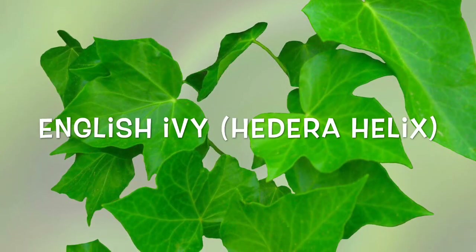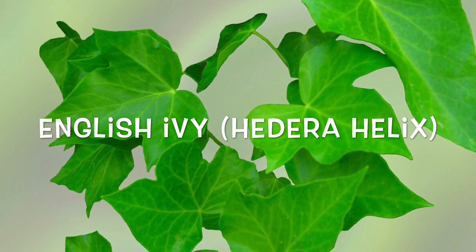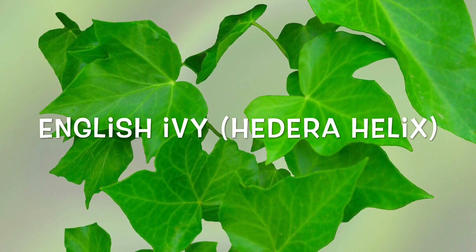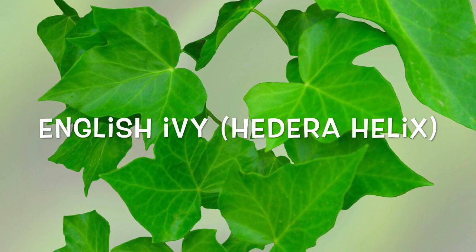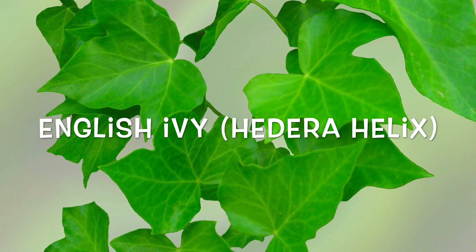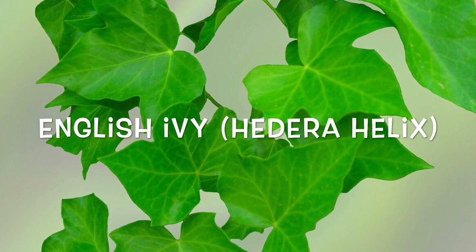English Ivy. If you grow English Ivy, it's best kept in pots due to its invasive nature. Research found it to be useful in eliminating airborne fecal matter particles. The plant is also great for a family who still allow smokers to smoke inside — its ability to soak up carcinogens from secondhand smoke helps to purify small areas. It's flexible when it comes to growing conditions and doesn't require much maintenance.